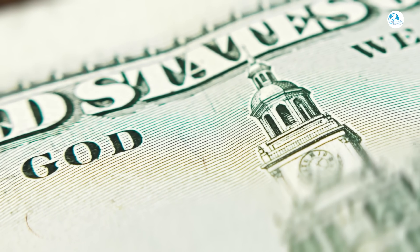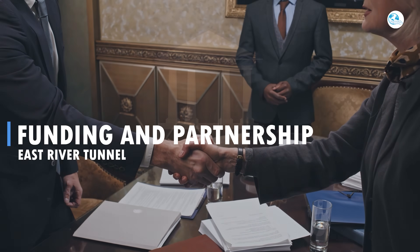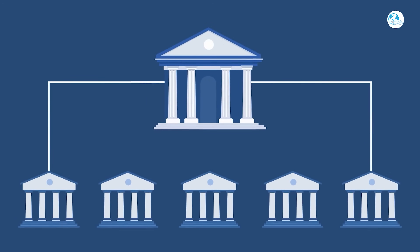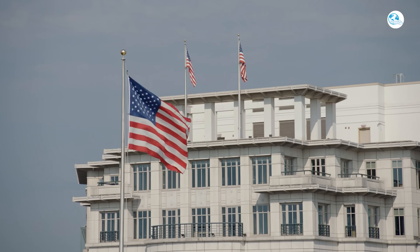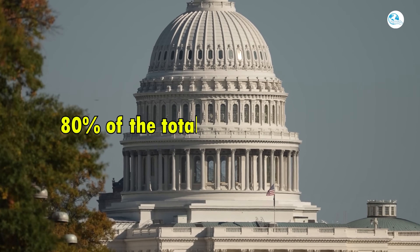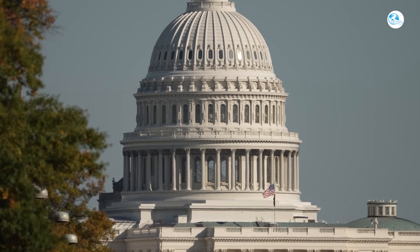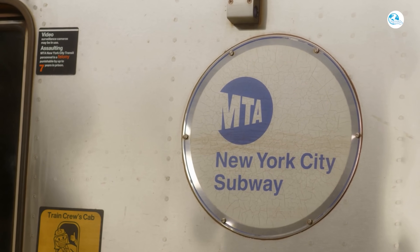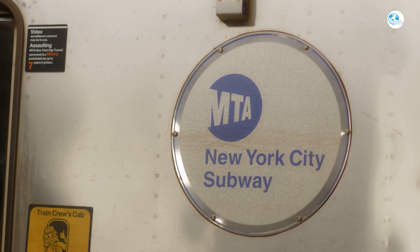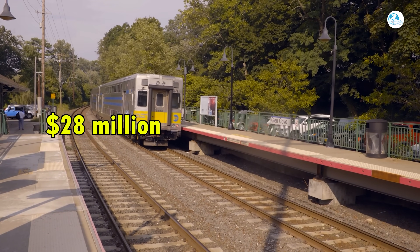Making these upgrades a reality requires strong funding and partnerships. To finance the East River Tunnel, Amtrak built a multi-tiered financing structure combining federal, state, and regional funding. The most important milestone came in November 2023, when Amtrak secured $1.26 billion from the Federal Railroad Administration — representing 80% of the total $1.6 billion cost. The MTA also contributed with a maximum commitment of $432 million, of which $28 million was spent early to meet matching capital conditions.